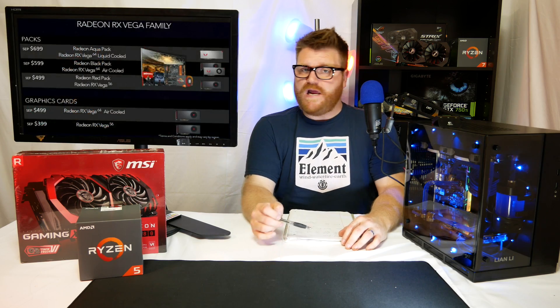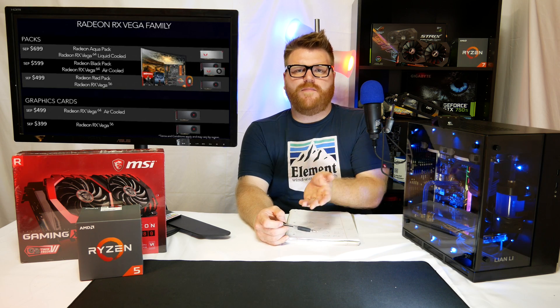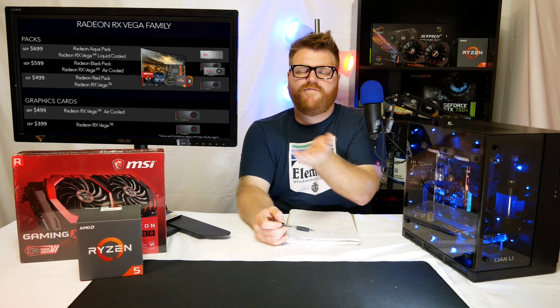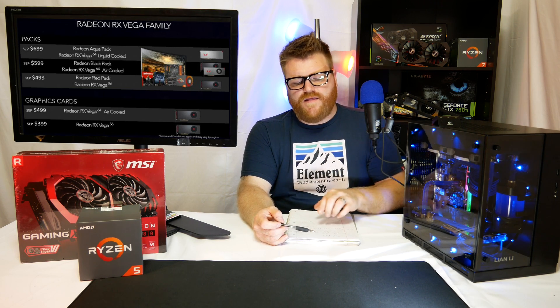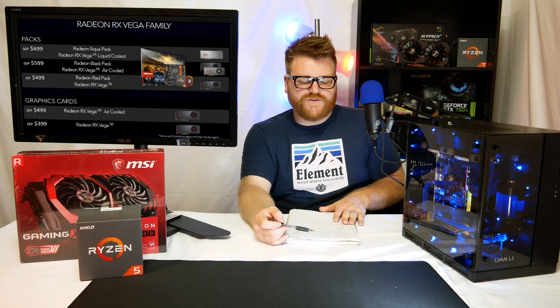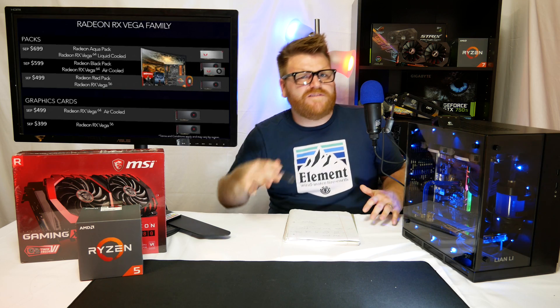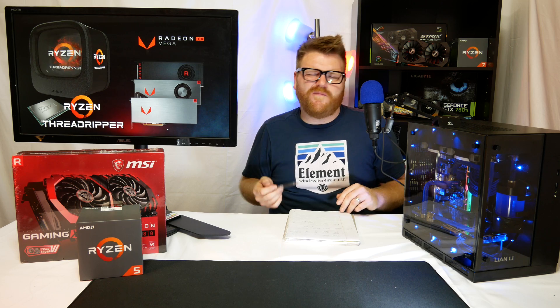They also came out with a bundle system called the Radeon Pack. There's a red pack with the Vega 56 for $499 where you get the card and the option to buy a monitor, CPU, and motherboard at a discount, plus some free games. There's a black version with the Vega 64 air-cooled for $599, and for $699 you can get the water-cooled version with the same deal. If you don't want those bundles, you pay $100 less — so $399, $499, $599 respectively. It's kind of expensive, but it may make miners think twice before buying them all up.